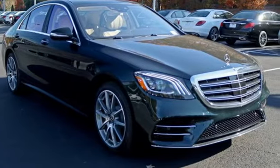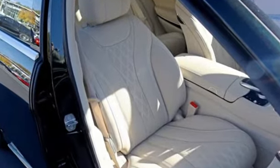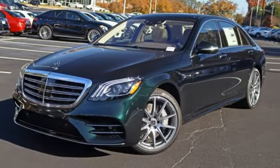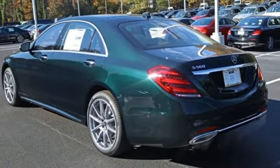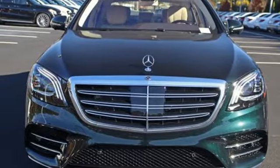A great vehicle is comprised of great features like these: integrated navigation system with voice activation, power heated mirrors, front heated leather bucket seats, automatic parking sensors, and doors and push button start proximity key.